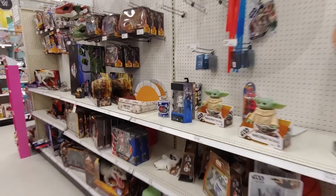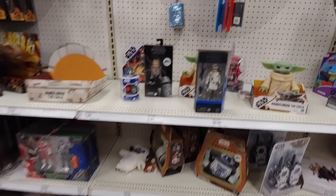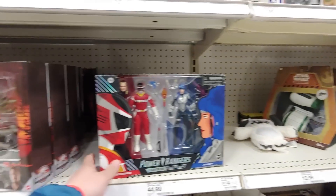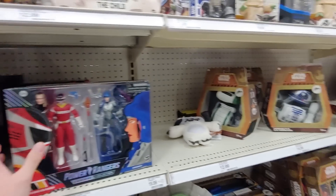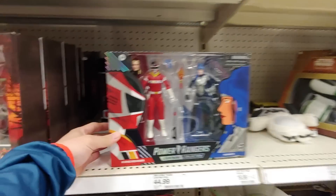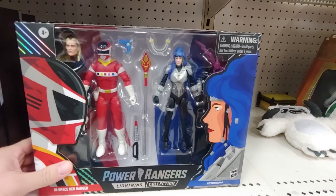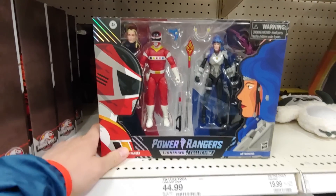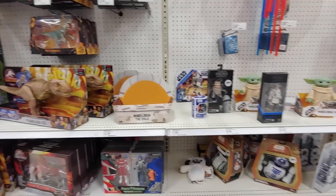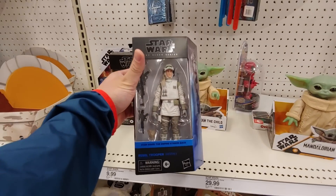Let's see any new Star Wars — oh, they got the Hoth Rebel Trooper. Oh, new Power Rangers, Lightning collection. They got King Sphinx anywhere? No, it's an In-Space Red Ranger, an astronomer — I don't even know these characters. Oh man, would have been nice if we found King Sphinx. I saw this one time and passed on it.